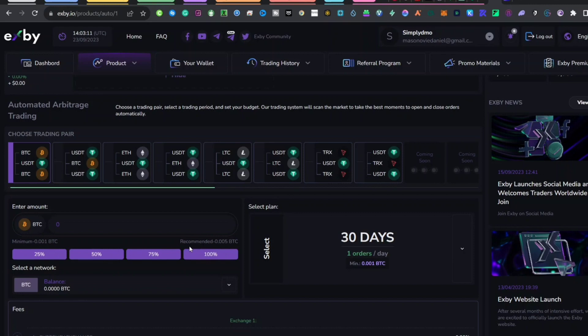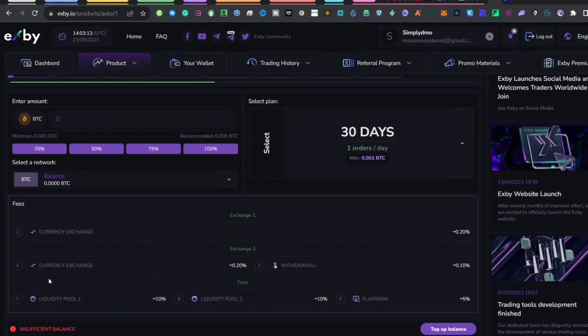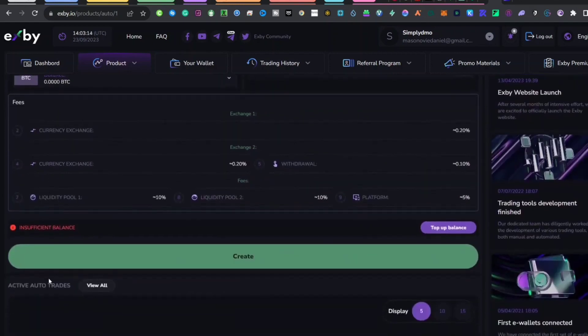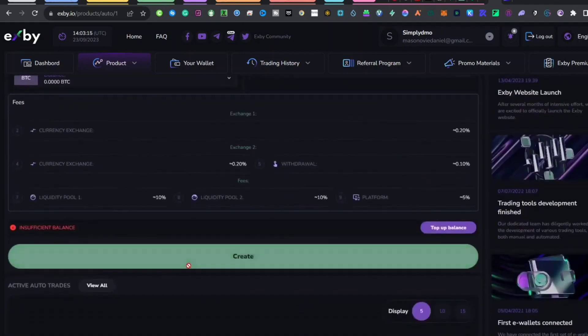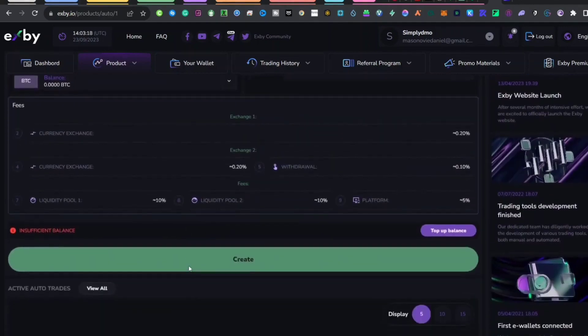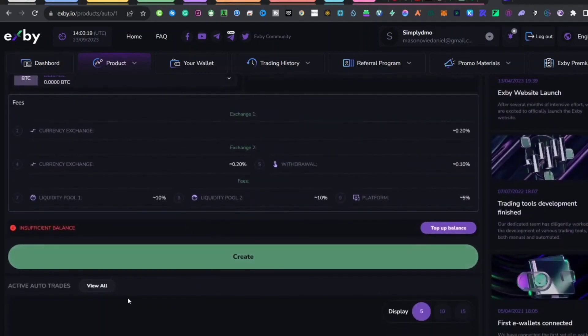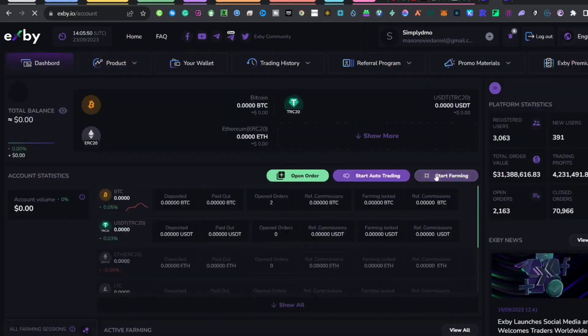At the end of your 30-day period, your capital and profits will appear in your account, and you can decide whether to run another 30 days or withdraw. I would suggest that after your first 30 days, withdraw your capital and use your profits to continue trading, so that within the next few months you're already ahead. The minimum deposit for automated trading is 0.01 BTC — just enter an amount and click 'Create' to open your order.